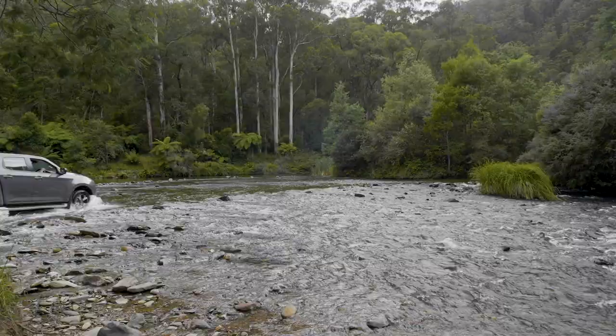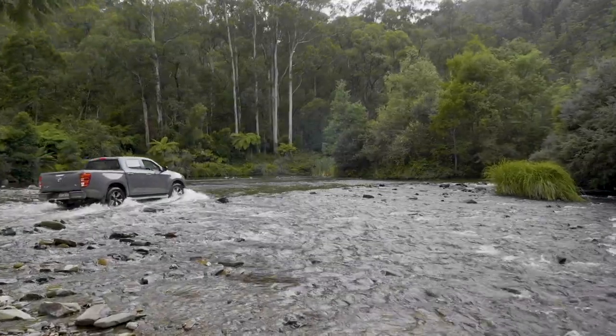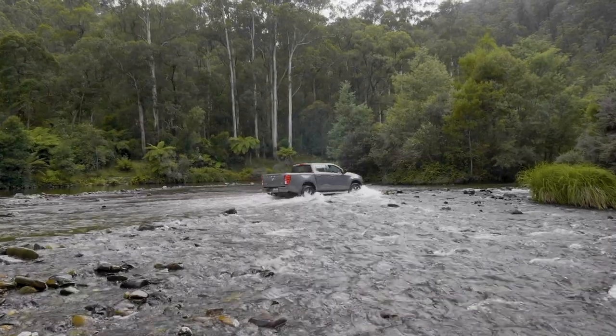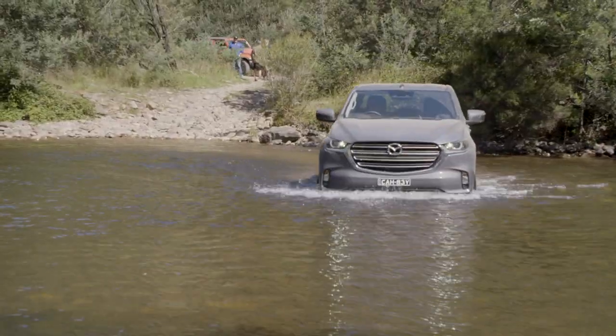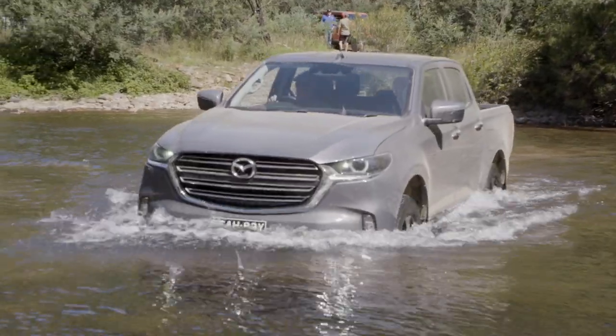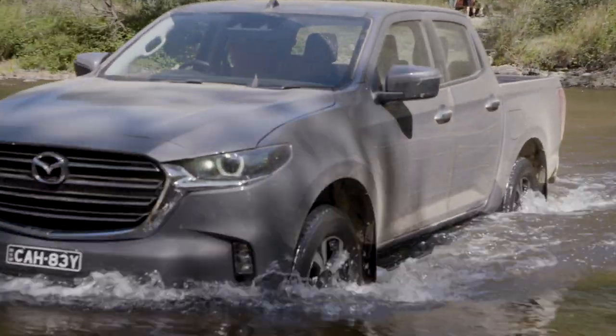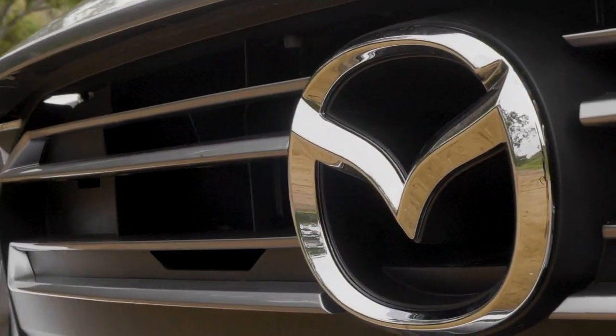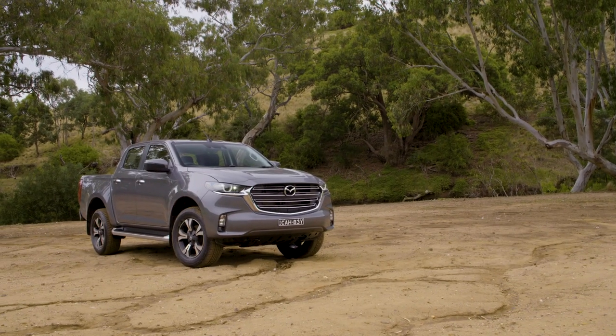Mazda is banking on this all-new BT-50 to stake its place in the popular 4x4 ute segment, and we reckon it's got a pretty stylish alternative here. The question remains whether the price is competitive with the likes of the Ranger, Hilux, and Navara considering the performance deficit, so the clincher really could be the best deal you get from your dealer. The extensive safety kit of the Mazda and Isuzu should really be considered when you're making a decision.